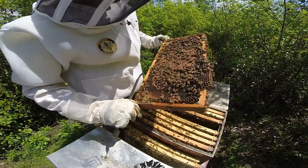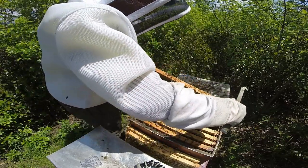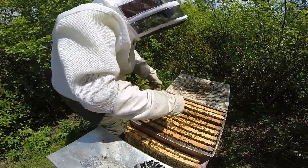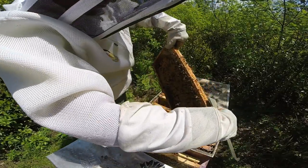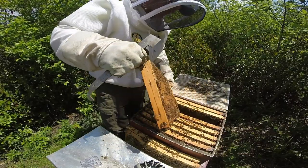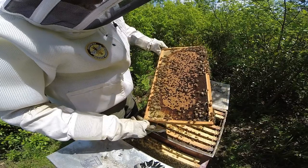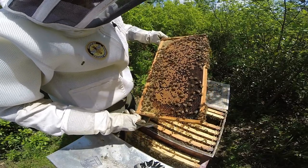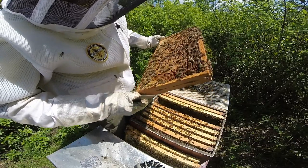I was just thinking - maybe they developed that queen cell because they need more room, even though they have a super they're working. It might not be a bad idea to add another super to give them more space. She's doing a nice job and I'd hate for this colony to swarm. Or maybe they've already swarmed, considering how far along that queen cell is.